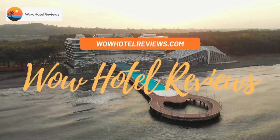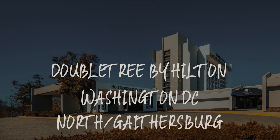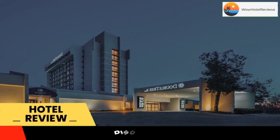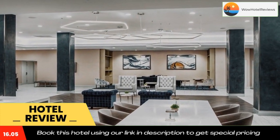Hello guys, welcome to Wow Hotel Reviews. Today I am reviewing Double Tree by Hilton Washington DC North Gaithersburg. It's a three-star hotel. Please use our Booking.com link in the description to book the hotel and get good pricing.